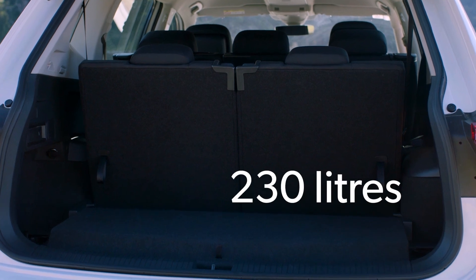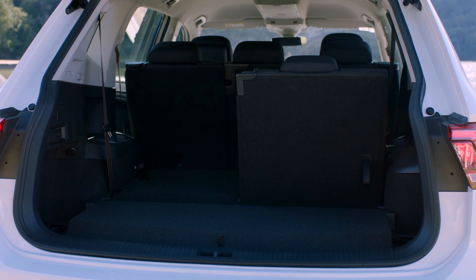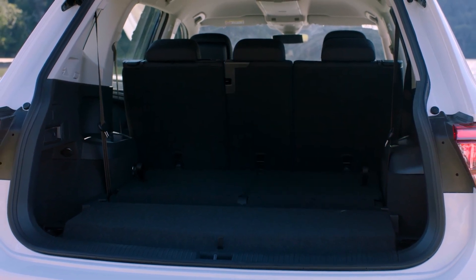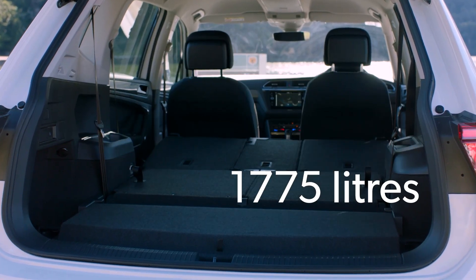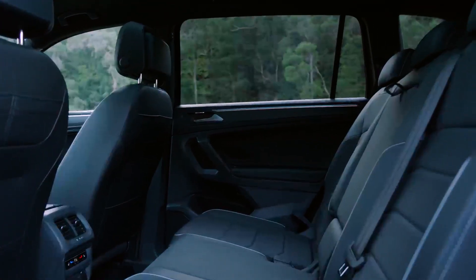Boot space starts at 230 litres with all seats in use — about the same as a small hatchback like a Toyota Yaris or Mazda 2. With the third row out of the way, you have 700 litres, and with the middle row folded down, 1,775 litres. You can also get more legroom at the expense of cargo space by sliding the middle row back or forward.